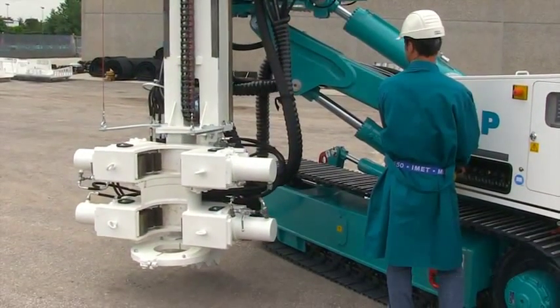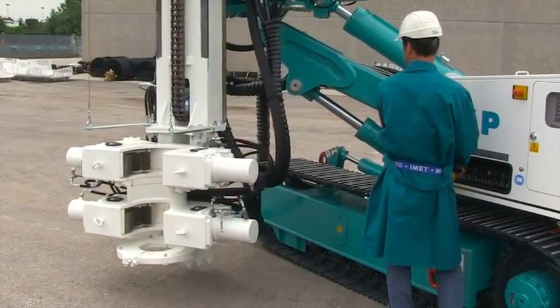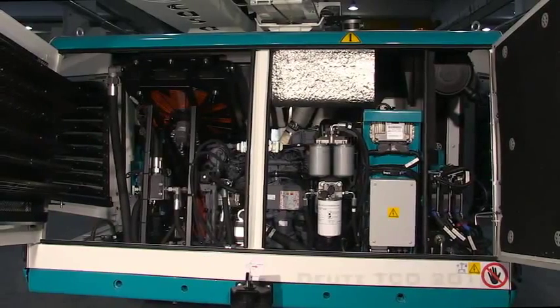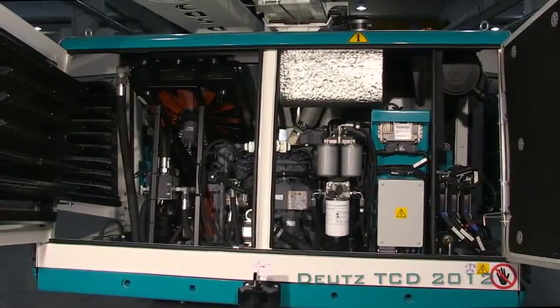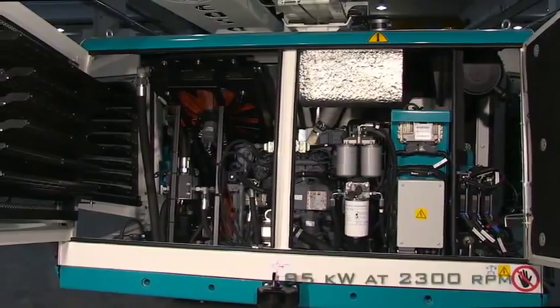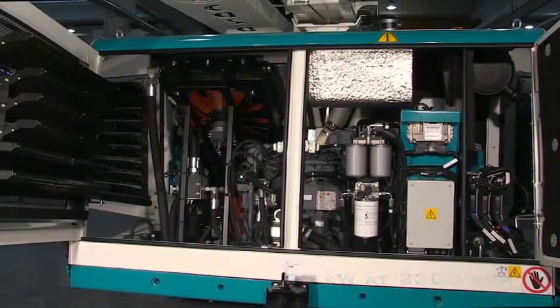Among several novelties, the innovative hydraulic control console and the control panel with a 7-inch display with PLC logic management function. At the heart of the machine, we find the Deutz TCD 2012 engine with a power of 95 kilowatts at 2,300 RPM.